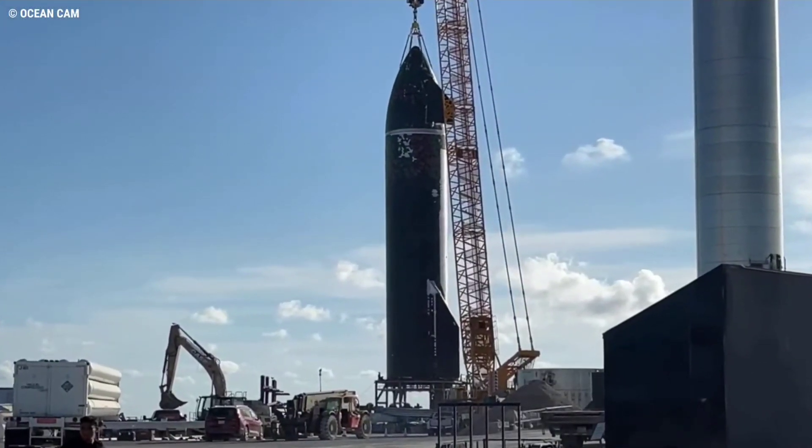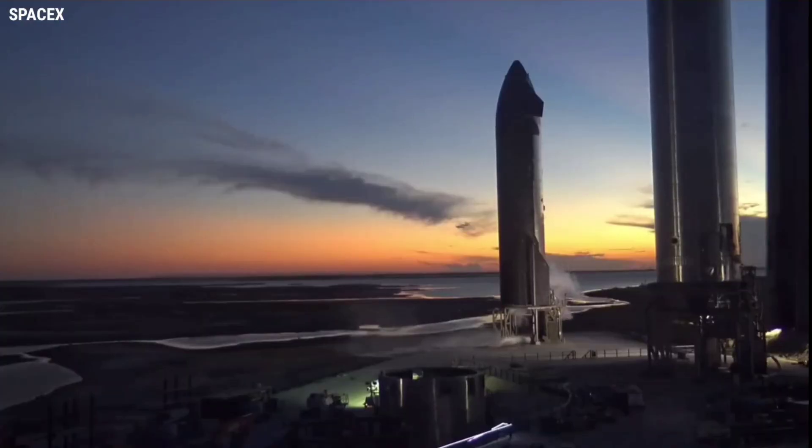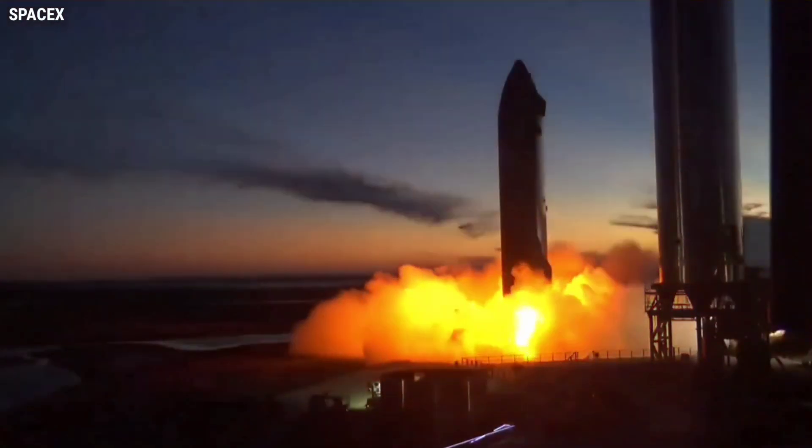After weeks of exceptionally cautious buildup, SpaceX's first orbital-class Starship prototype has repeatedly broken new ground during tests, in the first few hours of its first static fire test window.